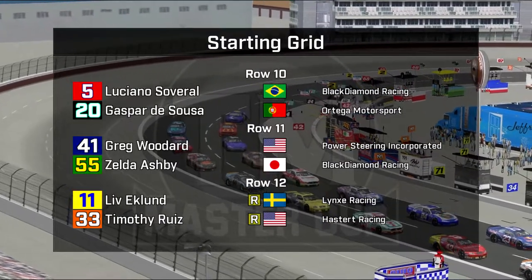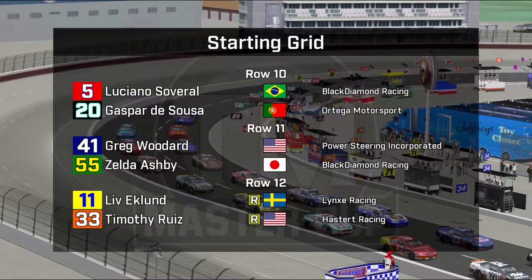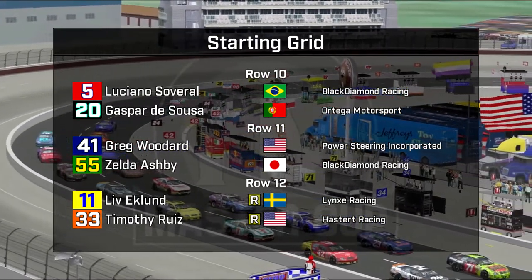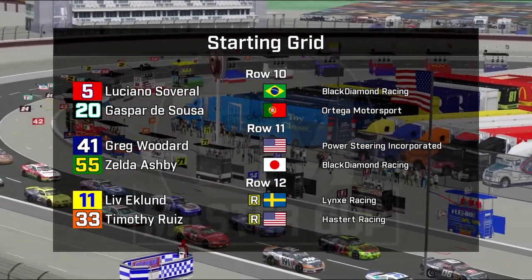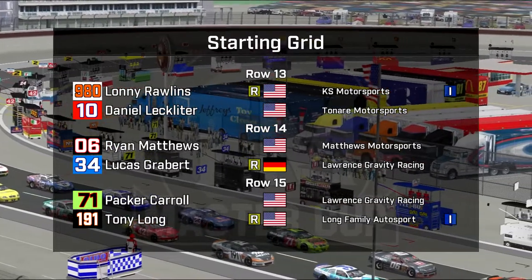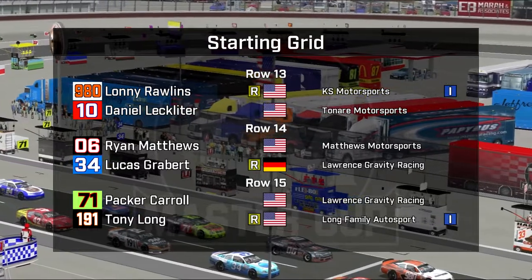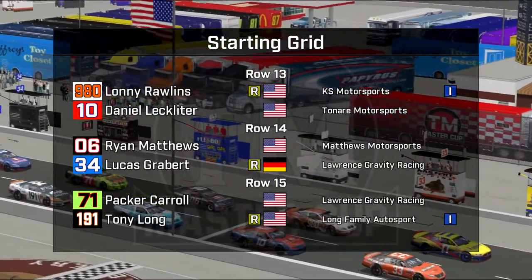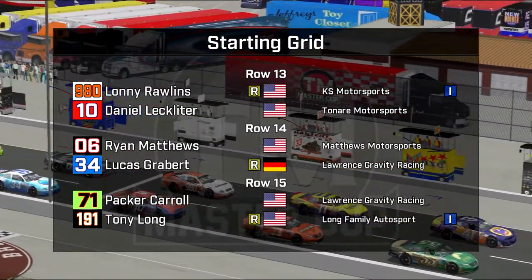The local crowd has a lot to root for. Christina Orion in car number 80 has a lot of local support, and Jenny Kuznetsov is on her outside. Richard Scott in a Tenere this week, and Truman Ellison in row eight. Castaneda and Pierpura in row nine. Row 10: Luciano Savaral and Gaspar D'Souza. Greg Woodard and Zelda Ashby in row 11 — Woodard has always gone well here. Liv Eklund made three qualifying attempts and went slower each time, and Timothy Ruiz again in an orange car. Lonnie Rollins car 980 and Daniel Leckleiter, who won earlier in the year at Wales. Ryan Matthews and Lucas Grabberts had times so equal that they had to use their second fastest laps to determine the order. Packer Carroll won here last year, and Tony Long in row 15.